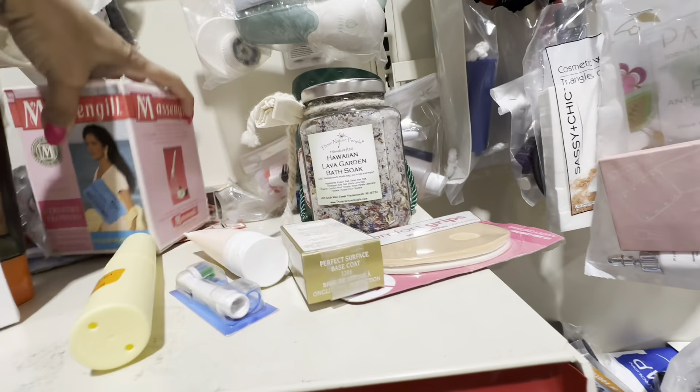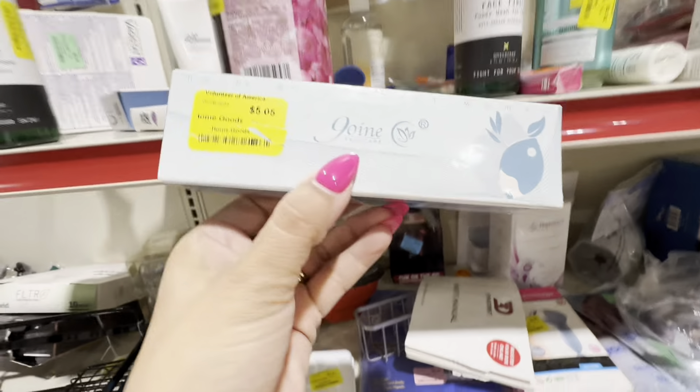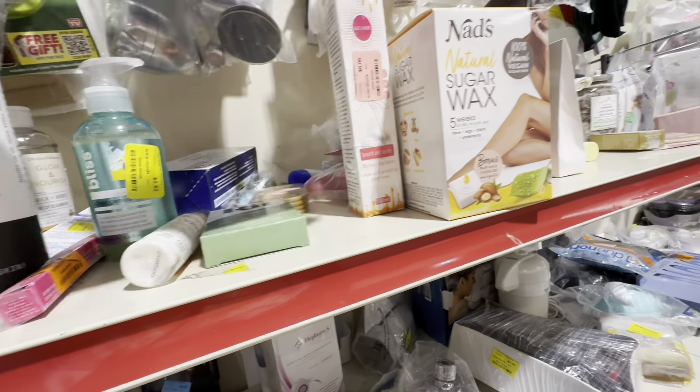I pass up this Massengill right here, but I do go back and look it up. That country flower scent is discontinued and in a different box they're selling for around $25. Since the box was different I did not pick it up, and it's supposed to be a four-pack but it was only a two-pack - two were missing - so I left that one behind.